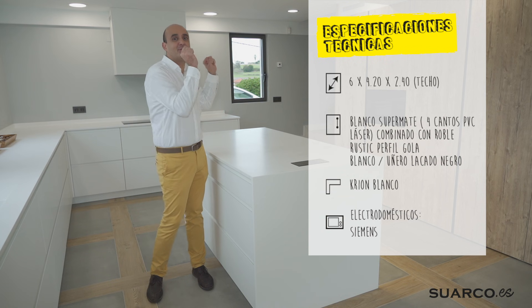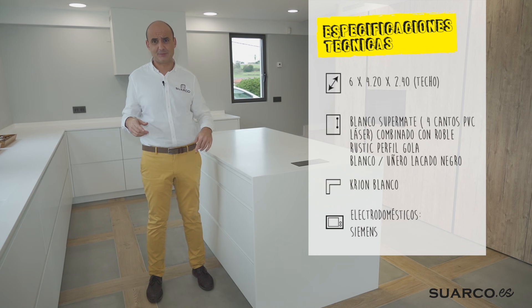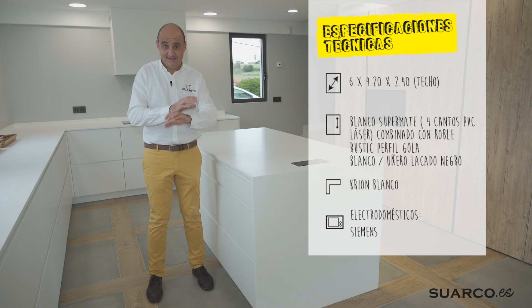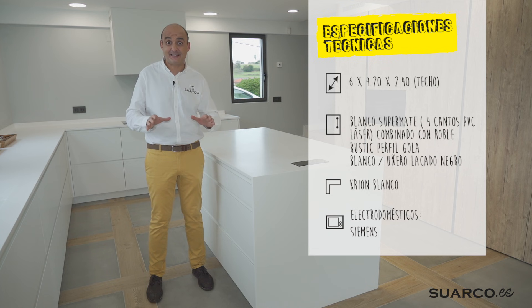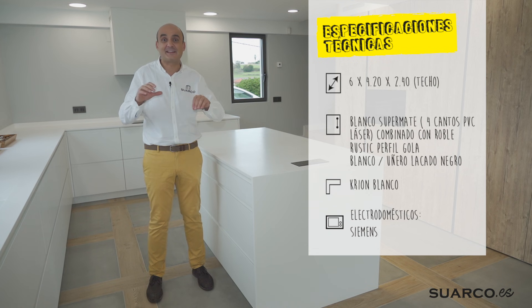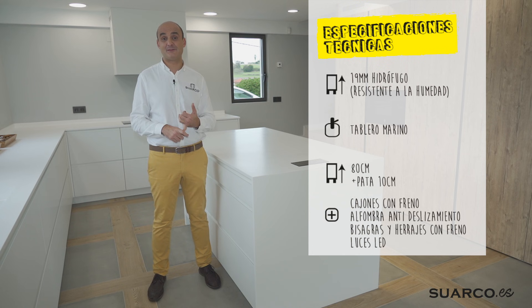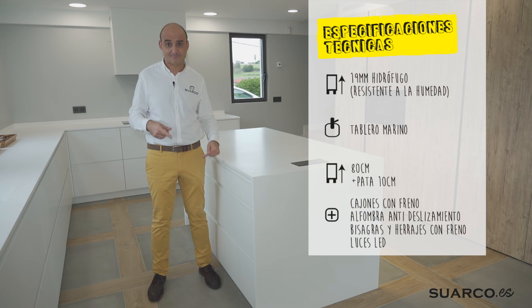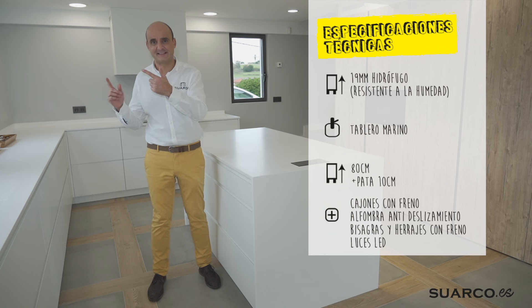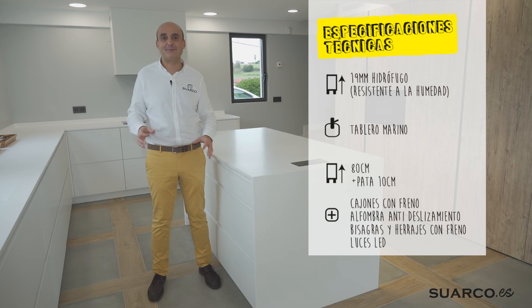Vamos a encontrarnos una cocina de estilo nórdico, zona de columnas en madera con tirador uñero en negro. El resto de la cocina toda blanca, con puertas de 4 cantos PVC con el uñero lacado a juego. La encimera es única — dificilísimo de encontrar — una encimera en crión, ni silestone, ni decton, ni granito, en crión que no tiene ni una sola junta, es toda una pieza sin uniones. Fabricada en tablero de 19 milímetros hidrófugo, el fregadero en tablero marino, bajos de altura 80 con pata de 10, cajones de extracción total con lateral alto y alfombrilla antideslizante, todo con freno. No le falta ni un solo detalle a esta joya de cocina.